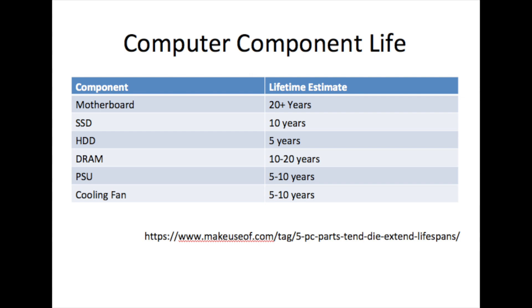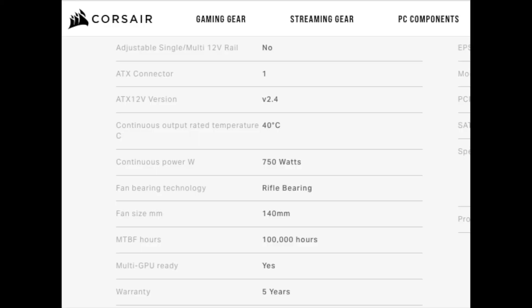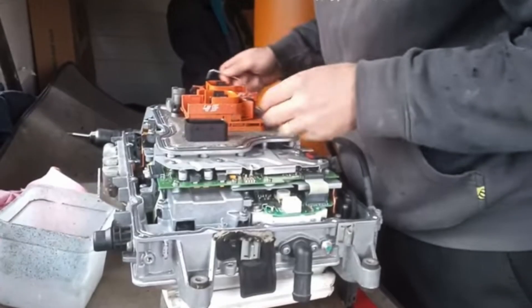A typical electrical component such as the power supply is 5 to 10 years, and cooling fans are also 5 to 10 years — so it's not that long. Here's a Corsair power supply with a lifetime of 100,000 hours, which is around a 5-year warranty as well, so they can't even serve as a reliable benchmark.